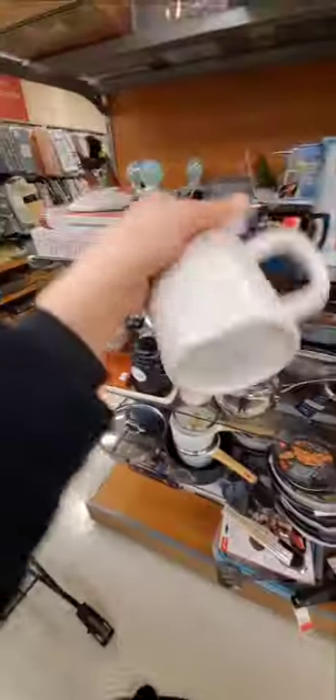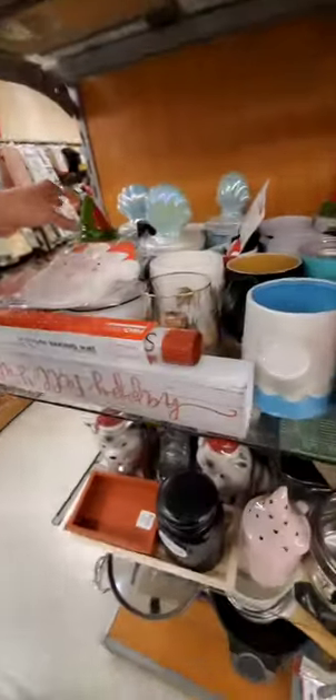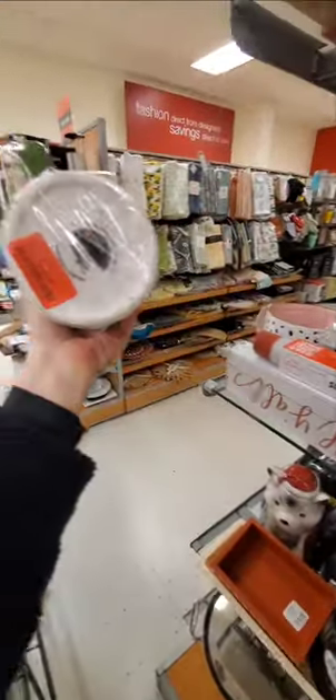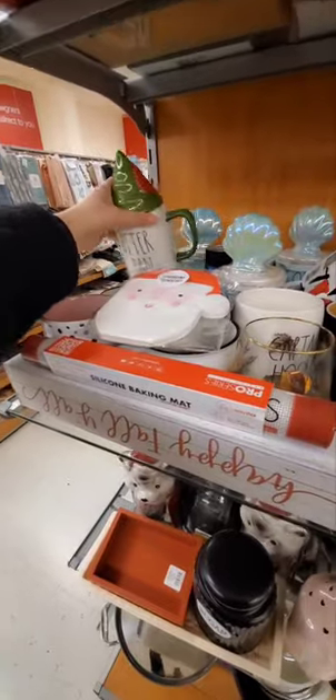Look at this — Valentine, oh, Galentine. I don't like that term, but it's $6. I cannot believe that Ray Dunn canister is $4. And it's huge. Peter Pan — how much is it? $10. That's a lot, still too much. Alright, I'm not seeing much in here.